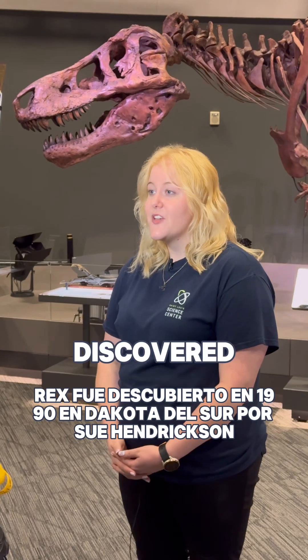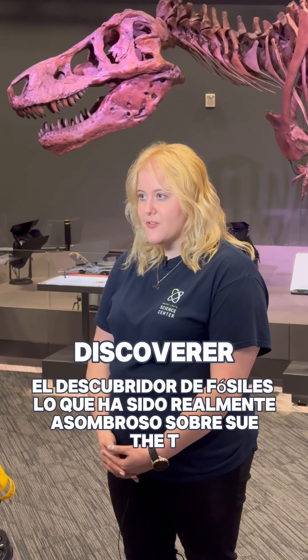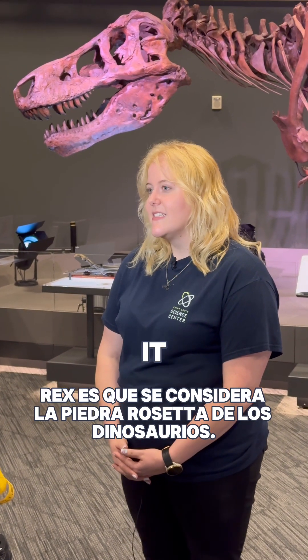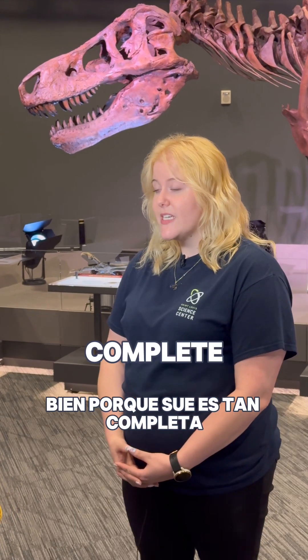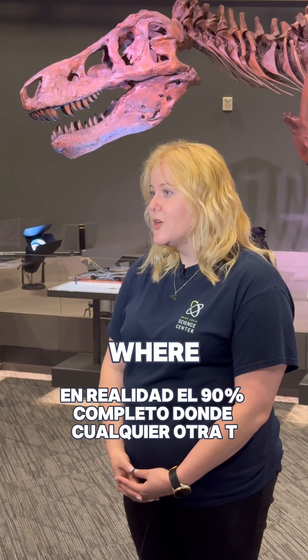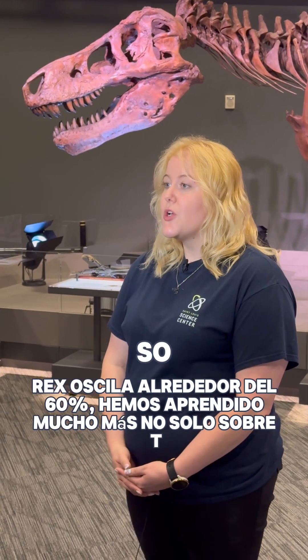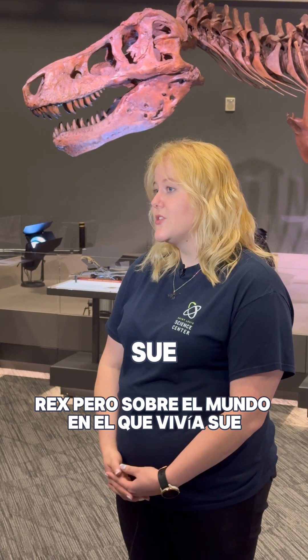SUE the T-Rex was discovered in 1990 in South Dakota by Sue Hendrickson, the fossil discoverer. What's been really amazing about SUE the T-Rex is that it is considered the Rosetta Stone of dinosaurs. Because SUE is so complete — actually 90% complete, where every other T-Rex ranges around 60% — we've learned so much more about not only T-Rex, but about the world that SUE lived in.